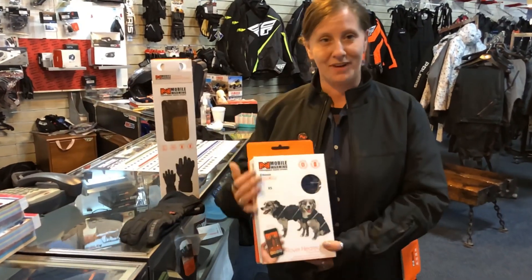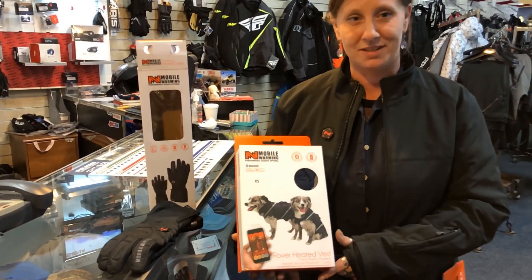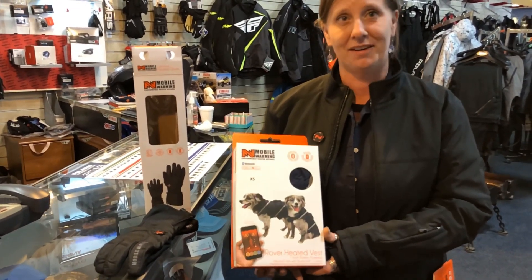Here also is the dog vest that they also offer with the 12 volts. So you do get the Bluetooth option to be able to keep your little pet warm.